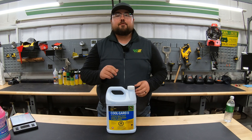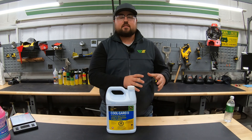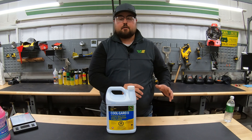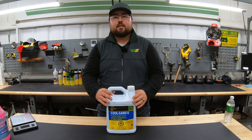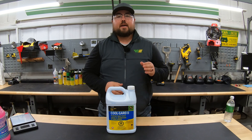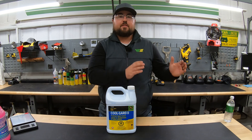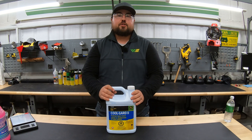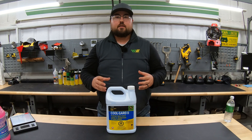Engine antifreeze can come in two different forms. We can get a bottle that is a fully concentrated version of the antifreeze itself, or we can get a pre-diluted bottle, which is going to be a 50-50 mixture of the antifreeze and water. And that is what's going to turn this product into what we call coolant.